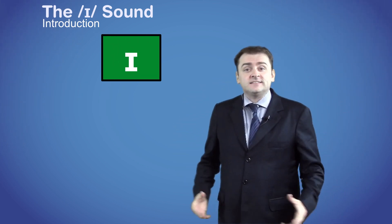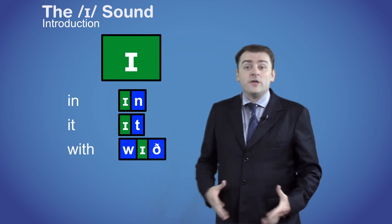Hi there. This is the /ɪ/ sound, as in the words 'in', 'it', and 'with'.